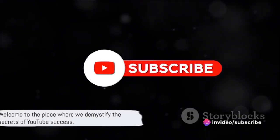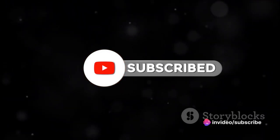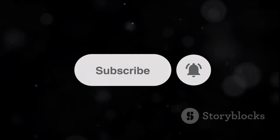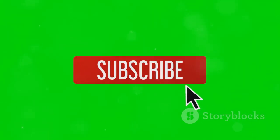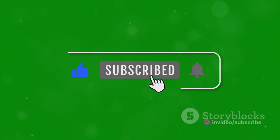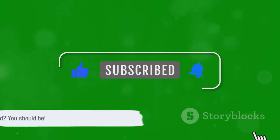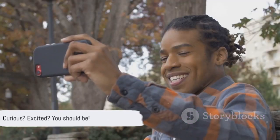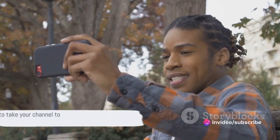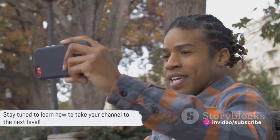Want to grow your YouTube channel? Welcome to the place where we demystify the secrets of YouTube success. Today, we're diving into a step-by-step guide to boosting those subscriber numbers, whether you're starting from scratch or you're an experienced YouTuber on the hunt for fresh tactics. We're talking proven strategies, common pitfalls, and even some insider tips. Curious? Excited? You should be! Because we're about to embark on a journey that could transform your YouTube game. Stay tuned to learn how to take your channel to the next level.